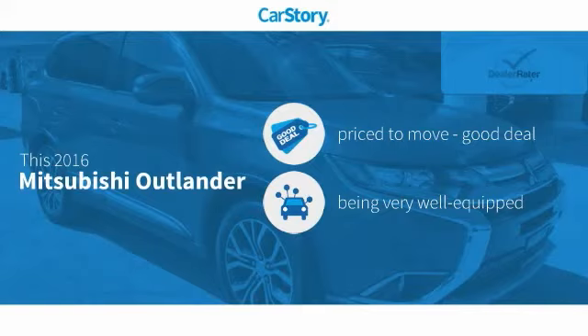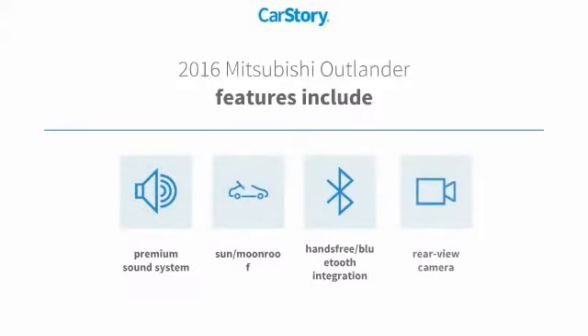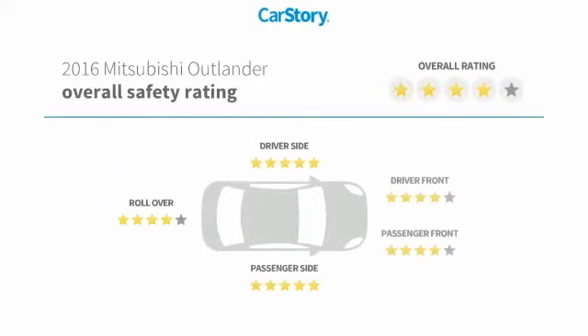Being priced below the average market price, and loaded with features. Features also include premium sound system, rear view camera, sun moonroof, hands-free Bluetooth integration, and has been listed as an IIHS top safety pick with these ratings.